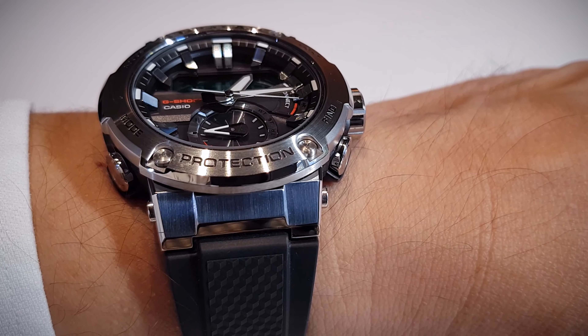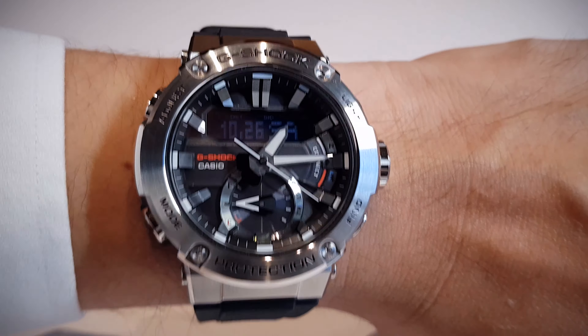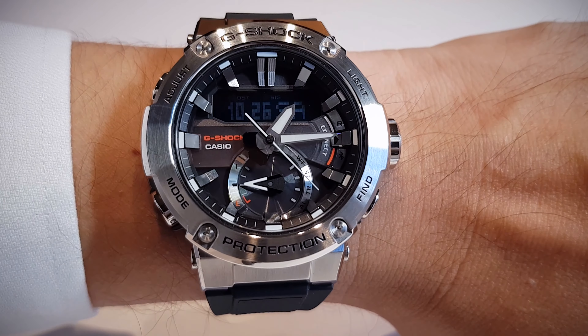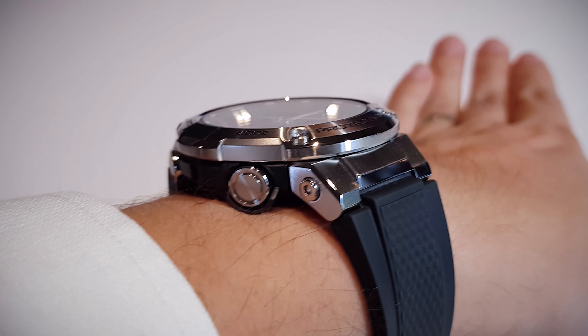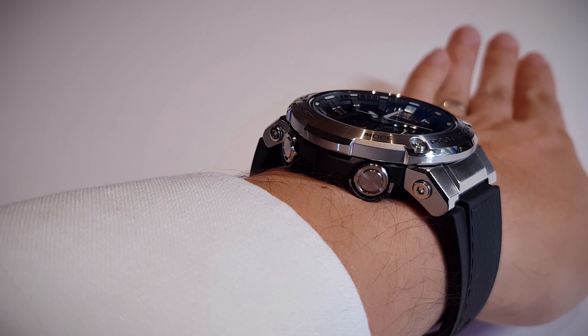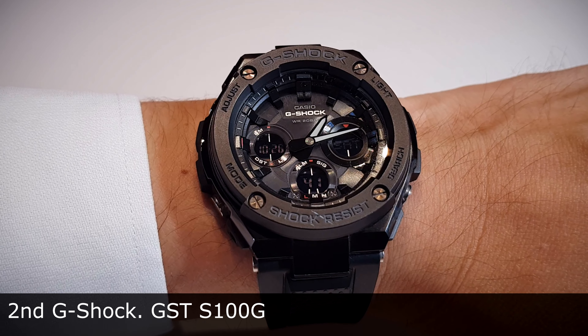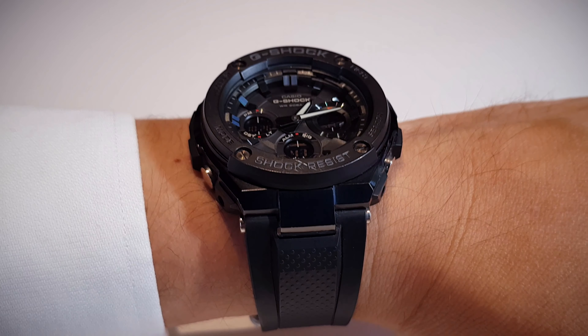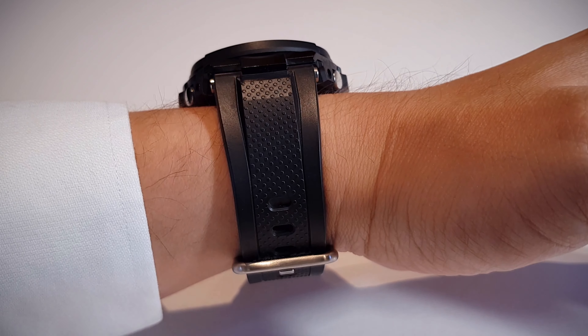Casio has just come out with a new GST model — the silver one. I believe it is the best G-Shock watch on the market. The reasons are simple: metal case combined with carbon, Bluetooth connectivity but you don't need to use a charger, it is solar powered, and it has a hybrid dial — analog hands and an LCD screen. Also for style, it has a tapered band.